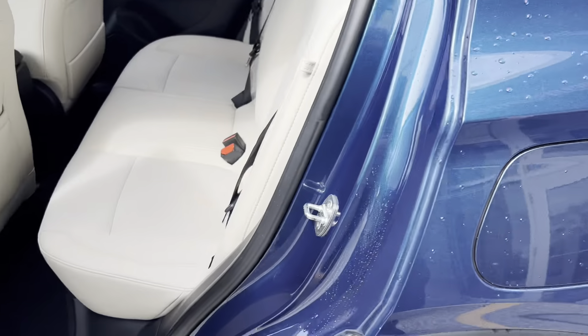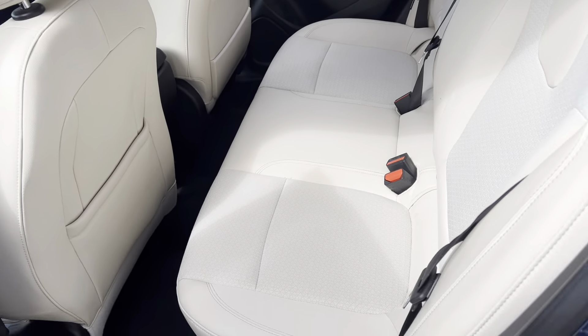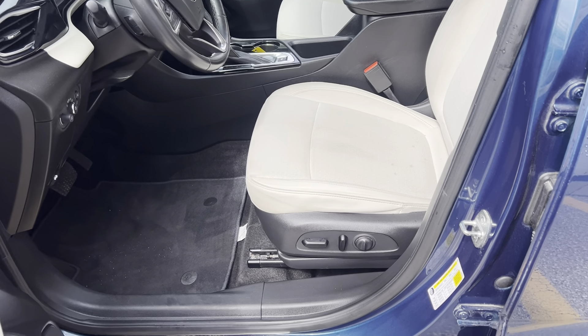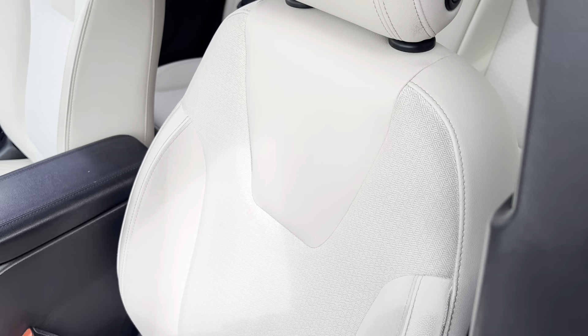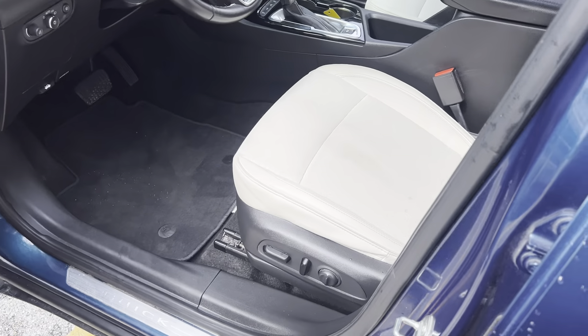This vehicle does have the lighter interior. This folds down and folds flat. Four passengers — buckles for five, but it might be a little tight. Four passengers luxuriously though. This does have the power seat for the driver, and it does have a combination of cloth and leatherette, and carpeted floor mats.